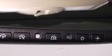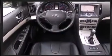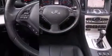Infiniti infused the interior with top-shelf amenities, such as power front seats, heated seats, front dual-zone air conditioning, power and heated door mirrors, remote keyless entry, and leather upholstery.